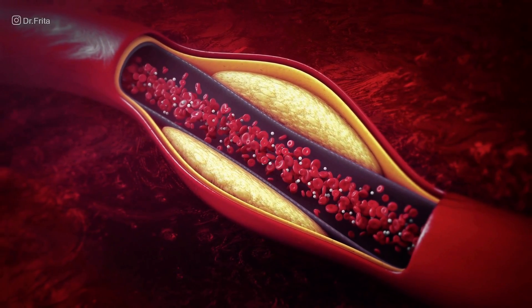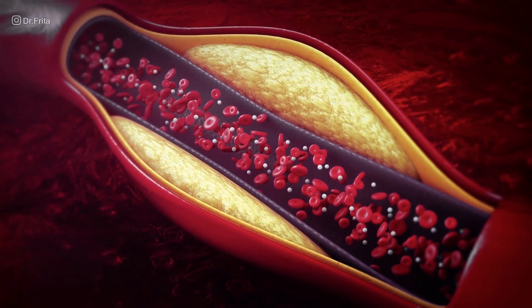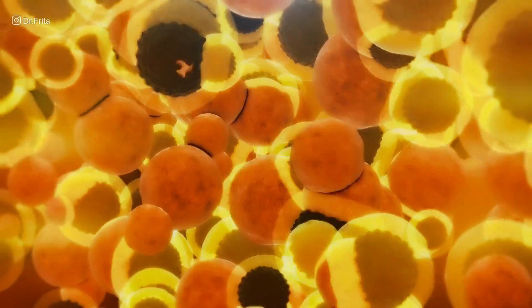Edema is not the only complication. You can also get high cholesterol. Here's why: your liver is responsible for making albumin. When it senses you've lost too much protein, it tries to pump out more albumin — but in doing so, it also pumps out proteins associated with cholesterol, like LDL. This results in excess cholesterol or dyslipidemia, which can lead to further complications like heart disease and strokes.